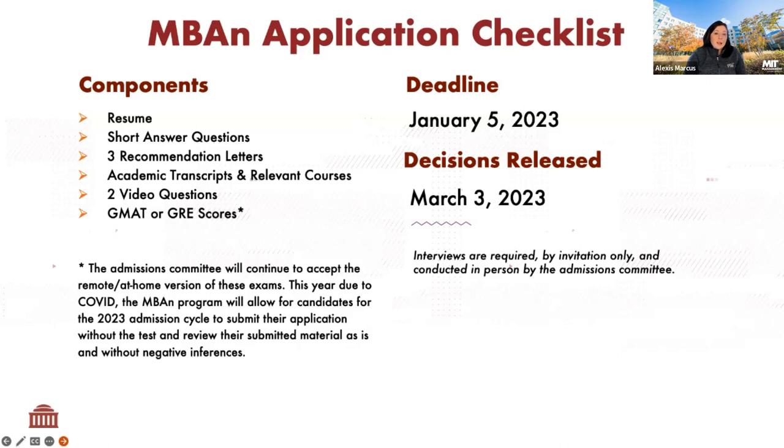For letters of recommendation, navigate to the recommendation section in the application, put in the recommender's name and contact information, and we will reach out to them with a link to upload their letter. You should not be uploading their letter yourself. We do not accept email or mail versions — it must be done through the online system. Please use professional email contacts, not personal email addresses.